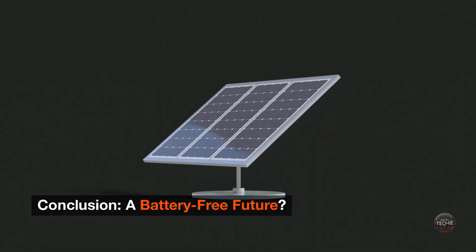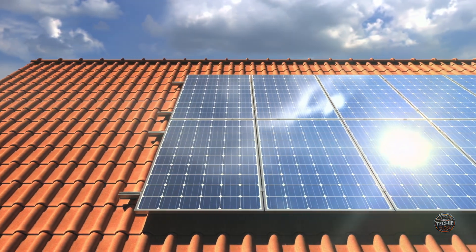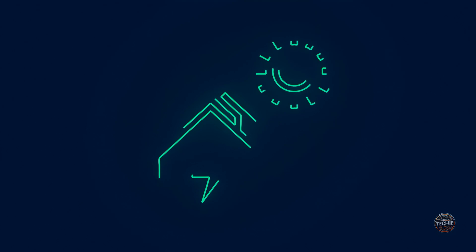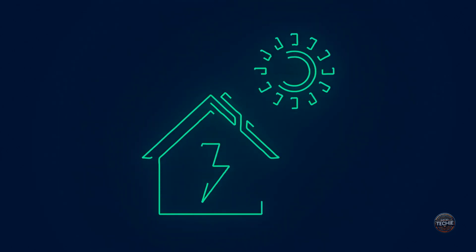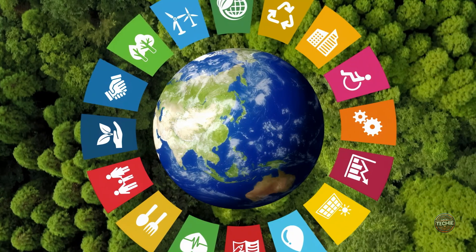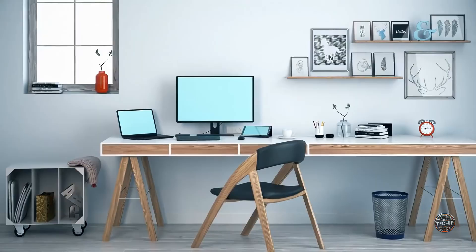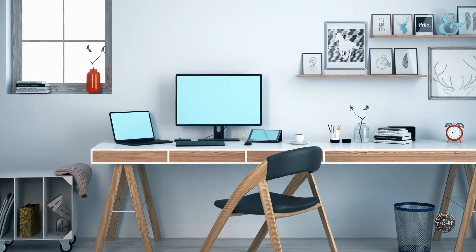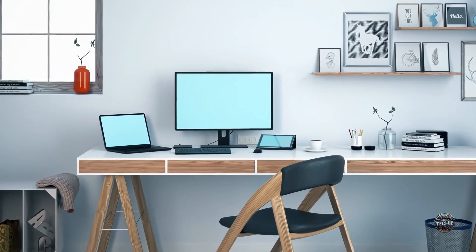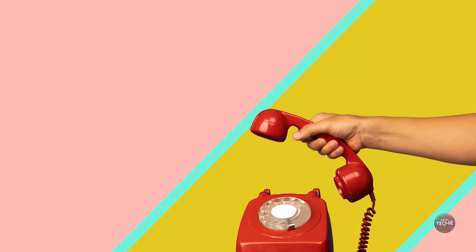Conclusion: a battery-free future? Solar tech isn't just about rooftop panels anymore — it's about embedding renewable power sources into our everyday lives in unexpected and exciting ways. With ongoing advancements from innovators like Exeger and a growing global focus on sustainability, we might soon find ourselves in a world where light — any light — powers our lives efficiently, elegantly, and sustainably. Imagine charging being as ancient as dialing a rotary phone.